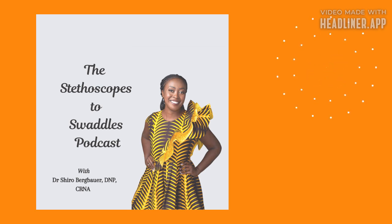I'm Shira Bergbauer, and you're listening to an excerpt from the Stethoscopes to Swaddles podcast. You can listen to the whole episode wherever you get your podcasts - new episodes every Monday. You're doing a great job, mama. I'll see you next week. Bye now.